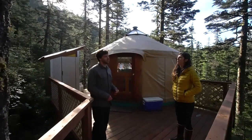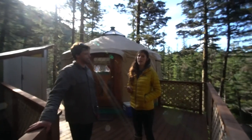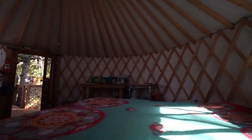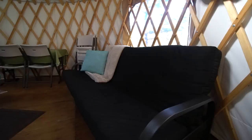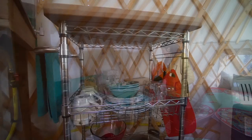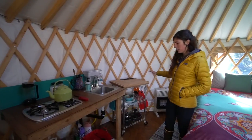This is the second yurt we built, which went up in the spring of 2016. It's a 16-foot diameter yurt — as opposed to the 12-foot we just saw — set up to sleep two to four people, with both hot and cold running water, a shower, and an indoor kitchen. Inside we've got the queen memory foam bed, a sofa bed that folds out for two additional people, the same propane stovetop and sink as the first yurt, and all the pots, pans, and dishes.